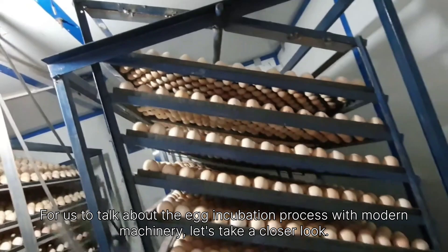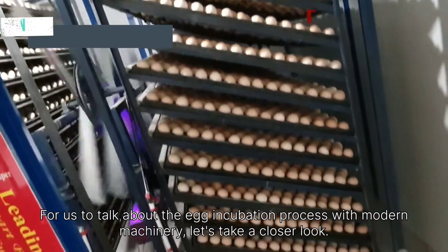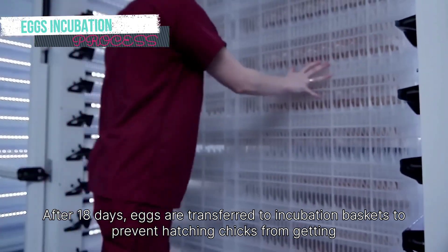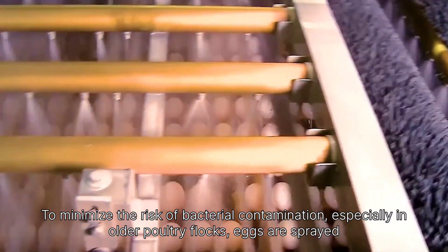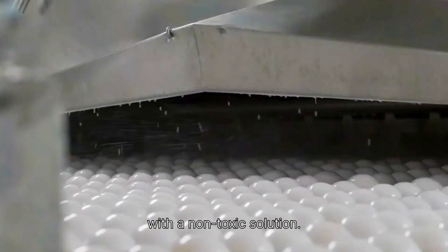Curious about the egg incubation process with modern machinery? Let's take a closer look. After 18 days, eggs are transferred to incubation baskets to prevent hatching chicks from getting stuck in the trays. To minimize the risk of bacterial contamination, especially in older poultry flocks, eggs are sprayed with a non-toxic solution.